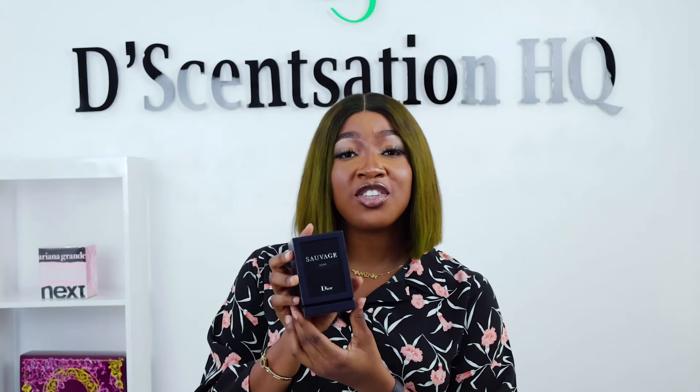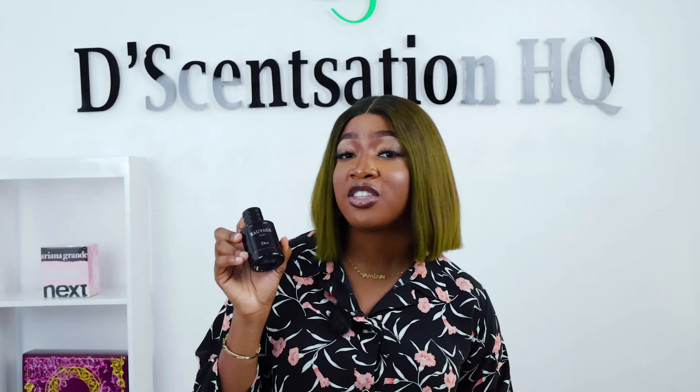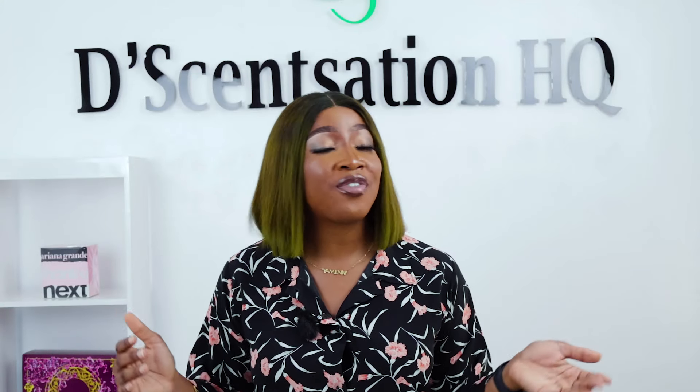On the other hand, we have Christian Dior's Sauvage Elixir. The Sauvage line has been a crowd-pleaser for its fresh and magnetic appeal, and the elixir is a fresher, more modern take on the original Sauvage, which was launched in 2015. It's got top notes of lavender, bergamot, and amber, giving it a brighter and energetic feel. It's a wild journey through the heart of the Sauvage universe, offering a more profound and intense olfactory experience. Just like the Le Male Elixir, it's got amazing longevity and you'll be smelling fabulous all day long.